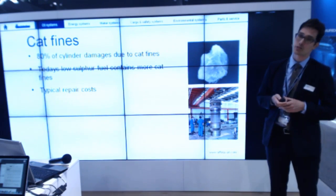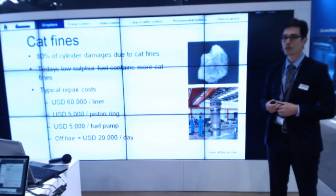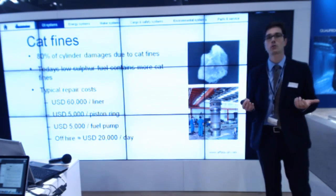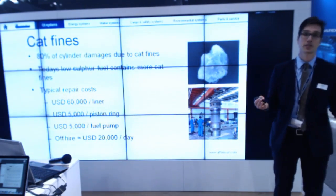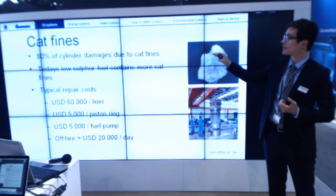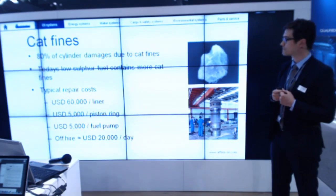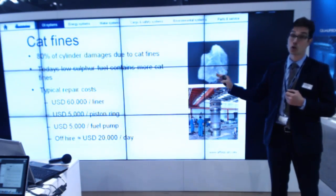Typical repair costs — some guesstimates, you can judge yourself. What if you have an off-hire situation? That will cost a lot. Your main engine is out, sometimes due to super high cat fine levels. You have to be able to avoid this. The consequences are huge.